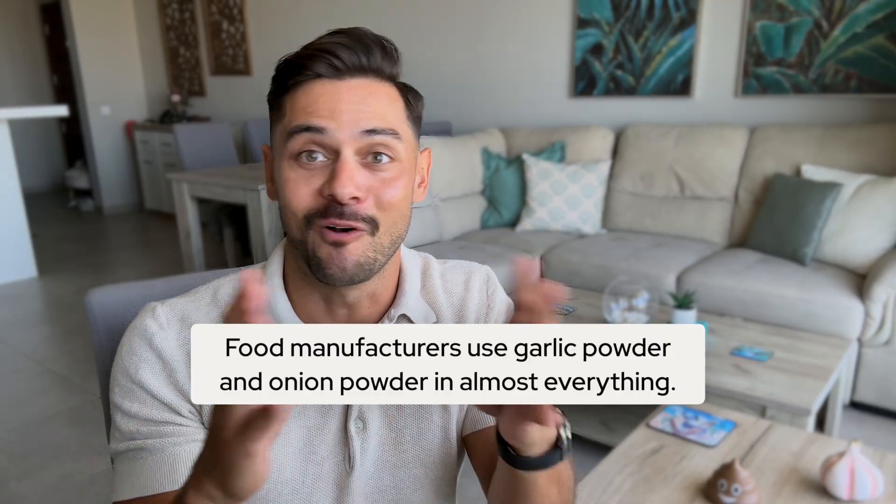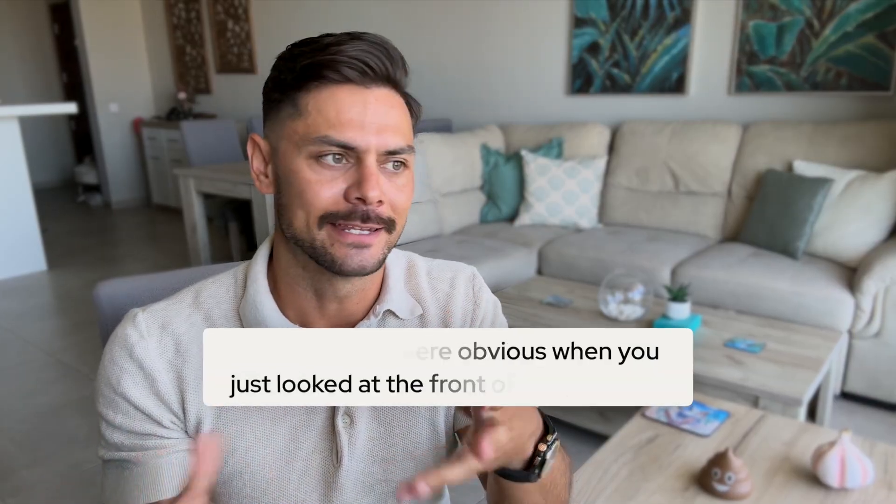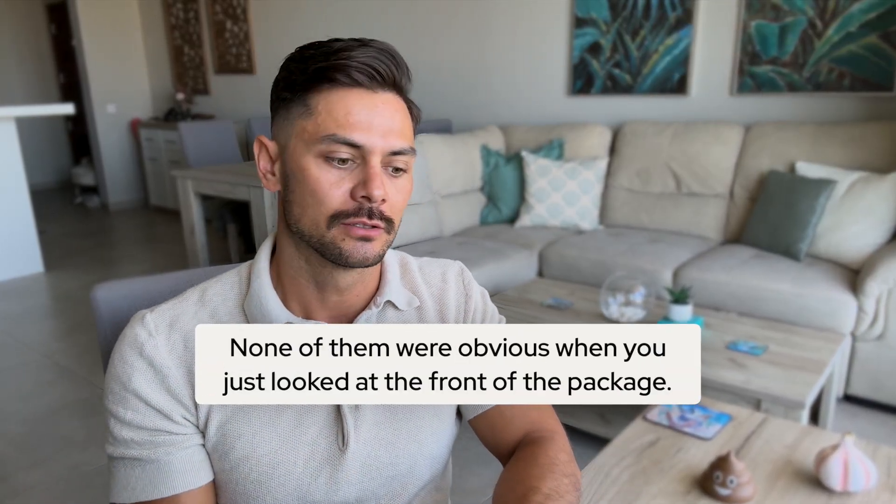Here's what most people don't realize: food manufacturers use garlic powder and onion powder in almost everything. Even small amounts of garlic powder can trigger symptoms since garlic is high in fructans — one of the key FODMAP groups identified by Monash. But because it's listed as garlic powder or buried under natural flavoring or spices, people miss it completely. We found garlic powder in her seasoning blend, onion powder in her bouillon cubes from making soup, and natural flavors in rice crackers she was eating. Each was adding unexpected FODMAPs throughout her day, and none of them were obvious when you just looked at the front of the package.